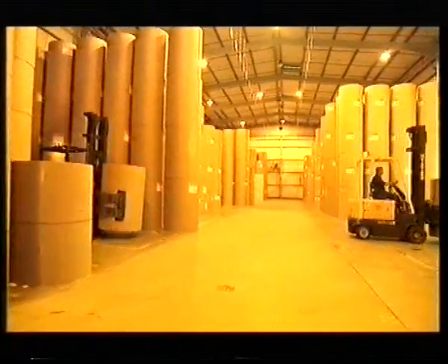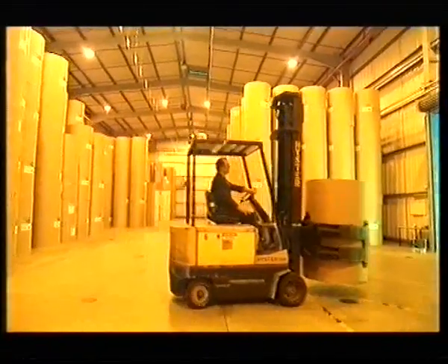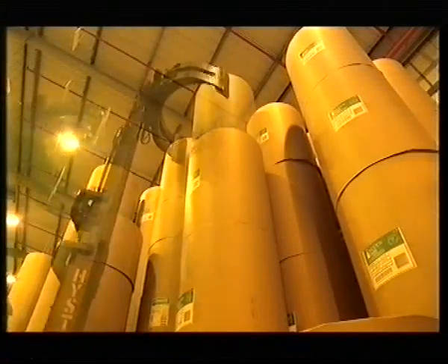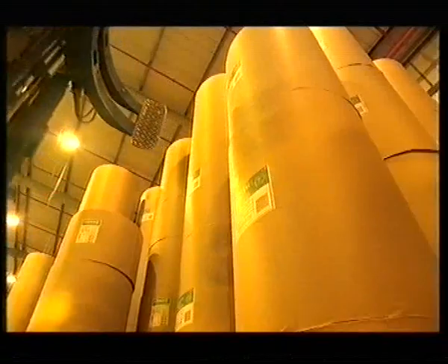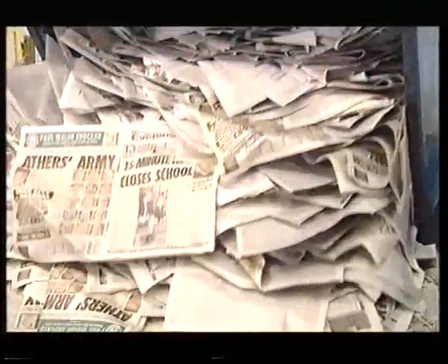Newsprint is sourced worldwide. Wood, its raw material, is a valuable resource. But through sound forestry management, it's a renewable and sustainable resource. Increasingly, recycled waste forms a significant addition to virgin pulp, and at Trafford Park printers, around 100 tons are salvaged each week.